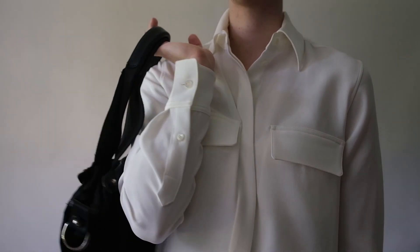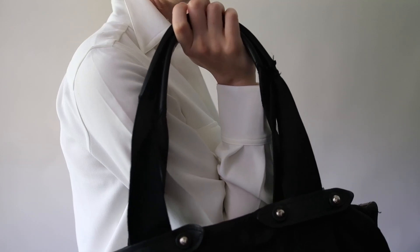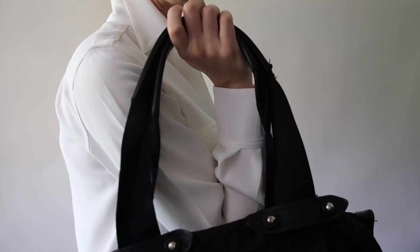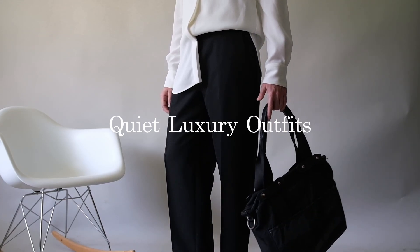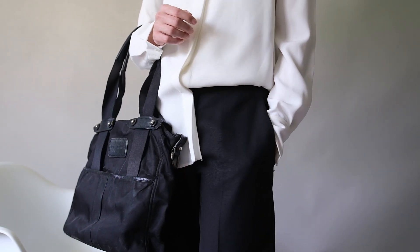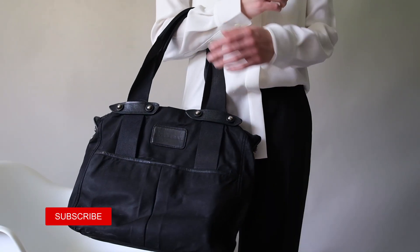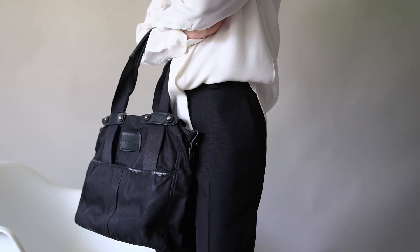Are you tired of loud and flashy fashion trends? Do you crave simplicity and elegance in your wardrobe? Then it's time to discover the charm of quiet luxury outfits. Hi everyone, and welcome back to my channel. My name is Madeline, and here on this channel we offer videos aimed at providing a more unisex approach to fashion, with a focus on quality and simplicity.